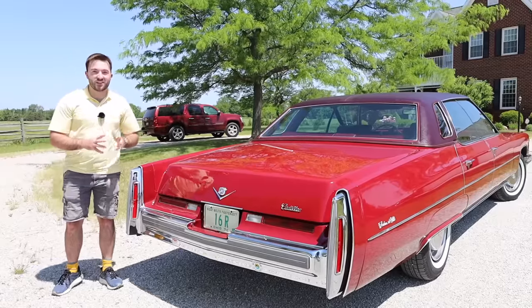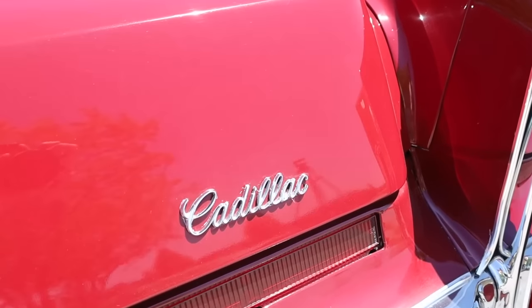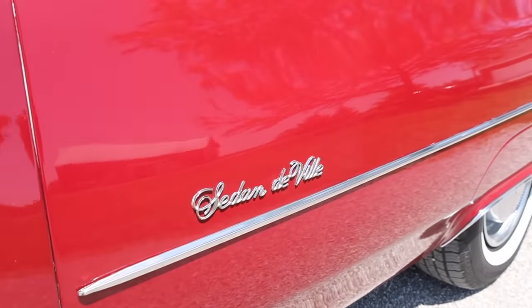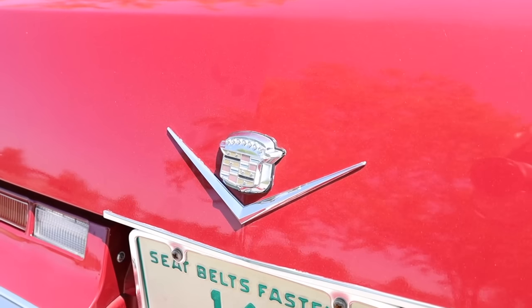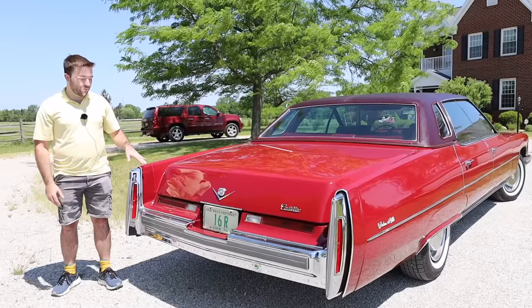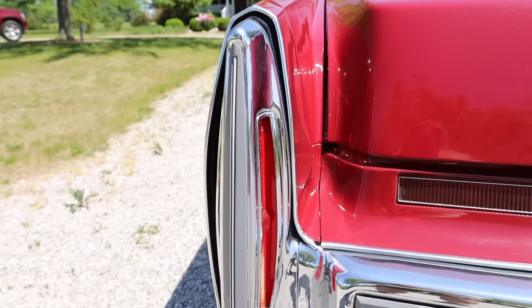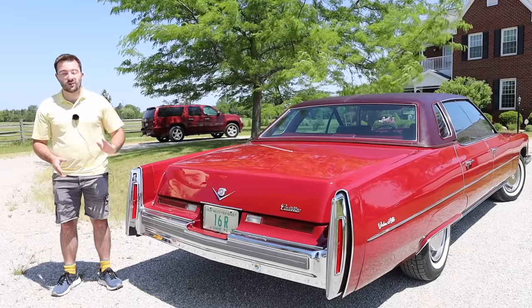Moving along to the back of the Sedan DeVille, we find Cadillac script on the trunk lid, as well as the script Sedan DeVille on the rear fender. There is a Cadillac logo with another chrome V beneath it, as well as a large chrome rear bumper that very much fits the front-end design. The Sedan DeVille also has fins at the back, and the lights in the fins do light up — one of my favorite Cadillac design elements.